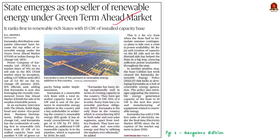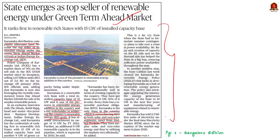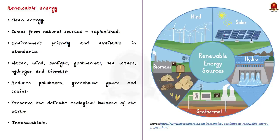This article states that Karnataka's distribution companies (Discoms) have become the top seller of renewable energy under the Green Term Ahead Market (GTAM) at Indian Energy Exchange Limited. Karnataka is a renewable-rich state with a total installed capacity of 15 gigawatts, a pioneer in renewable energy addition and a key stakeholder in achieving the country's renewable energy goals. It is the only state overachieving Renewable Purchase Obligation (RPO) in both solar and non-solar segments, apart from Andhra Pradesh. We will revise renewable energy and its types.